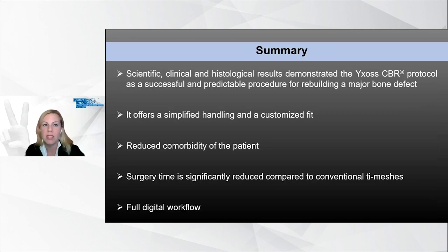In brief, the scientific, clinical, and histological results demonstrated the Ixos CBR protocol as a successful and predictable procedure for rebuilding major bone defects. The digitally planned augmentation procedure offers simplified handling and a precise fit. Because of the significantly reduced surgery time, comorbidity of the patient is also reduced. In general, the full digital workflow simplifies the surgical procedure.